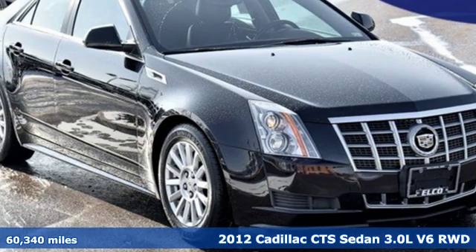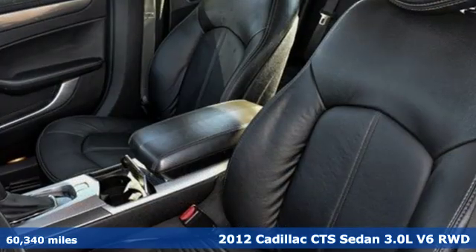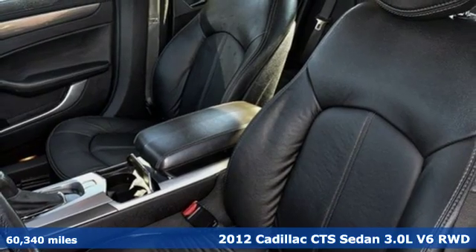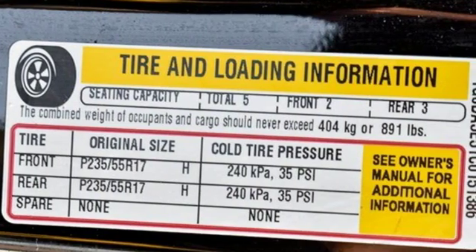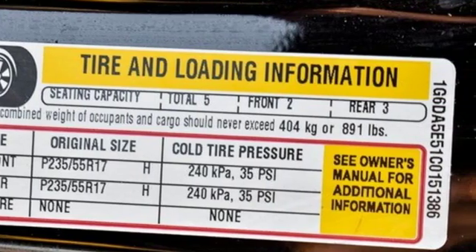It's a 2012 Cadillac CTS Sedan. Exceptional elegance and masterfully crafted, this CTS amplifies your driving experience. It comes with great features you'll love.